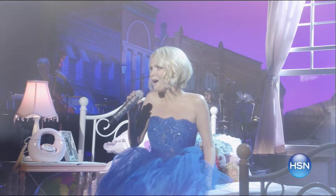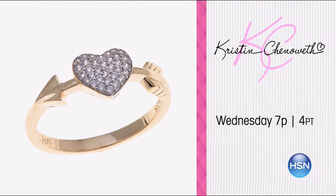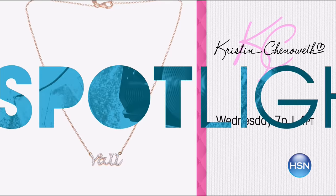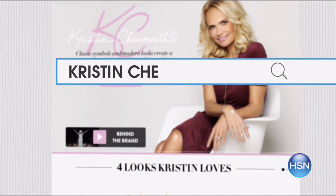We're celebrating Valentine's Day early on HSN with the return of Kristen Chenoweth. She performs from her new album, The Art of Elegance, which includes exclusive bonus songs you can only find on HSN. She's also back with her exclusive jewelry collection. Enjoy free shipping and special pricing on new arrivals as well as customer favorites. Watch Kristen Chenoweth Wednesday at 7 p.m. or search Kristen Chenoweth on HSN.com.